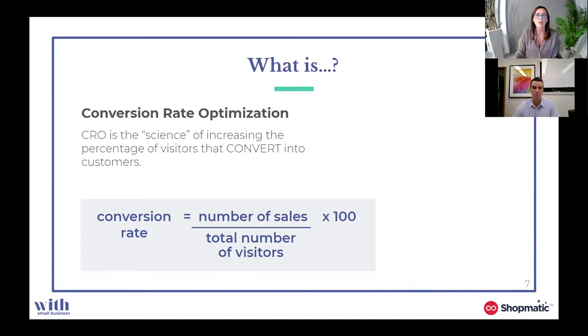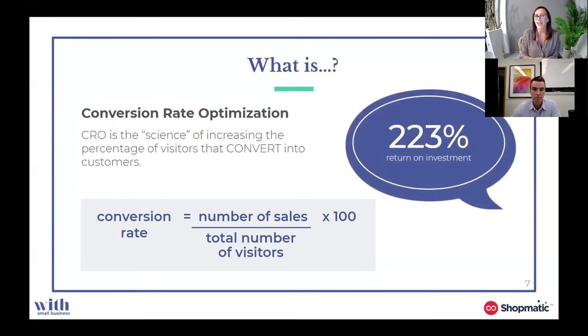We recommend looking at your average conversion rate over a period of time — maybe three or six separate months — to see if you've got fluctuations. Sometimes fluctuations occur because of seasonal things, depending on what industry you're in. But sometimes it might have something to do with the customer journey and website experience. For those of you that aren't aware, the global average conversion rate is around 2.86%. If you're not above 2.86%, we've got lots of things we can do to help increase your conversion rate. You now have the formula, so maybe write down 2.86% so you can compare.